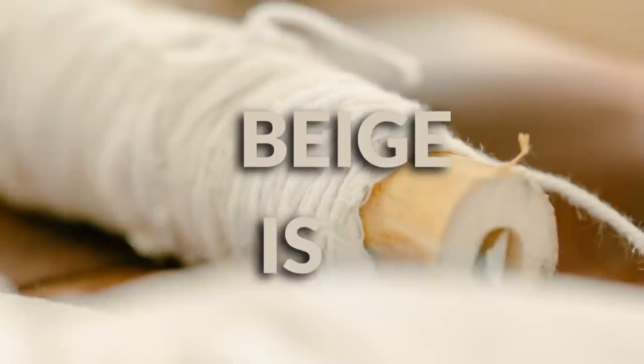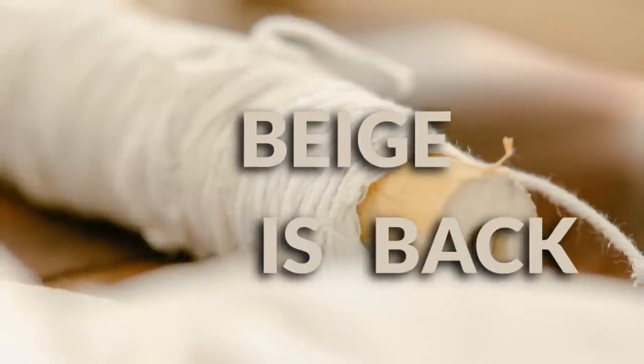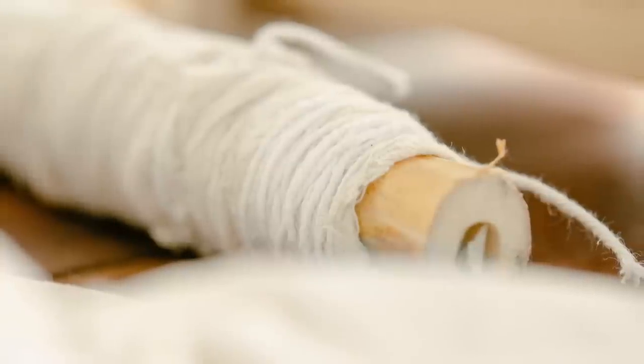So what is this magical new color that is obliterating gray from the design zeitgeist at large? It's beige. Beige is back. I said it years ago and I continue to say it now. Beige has made a comeback as of late.